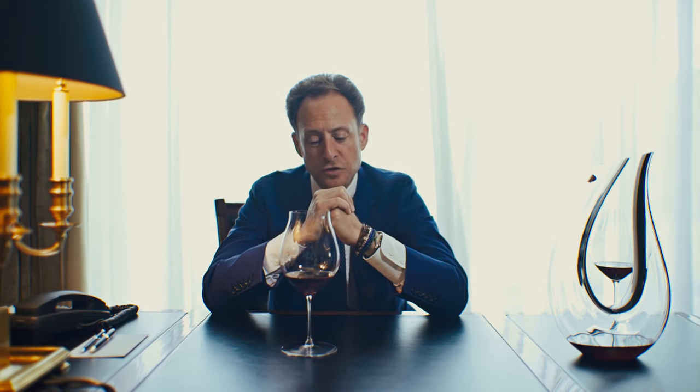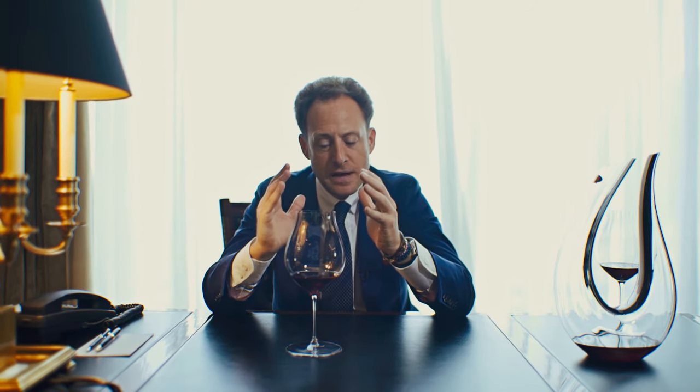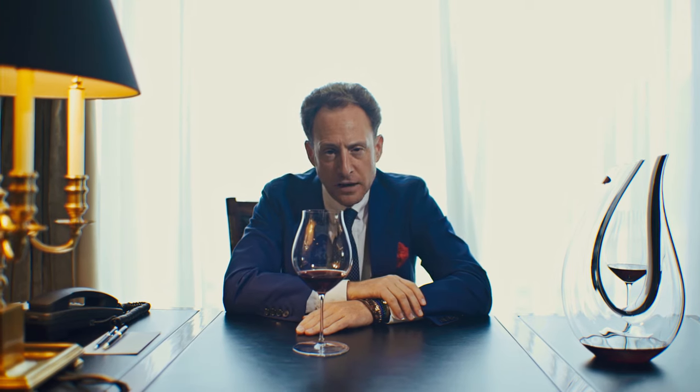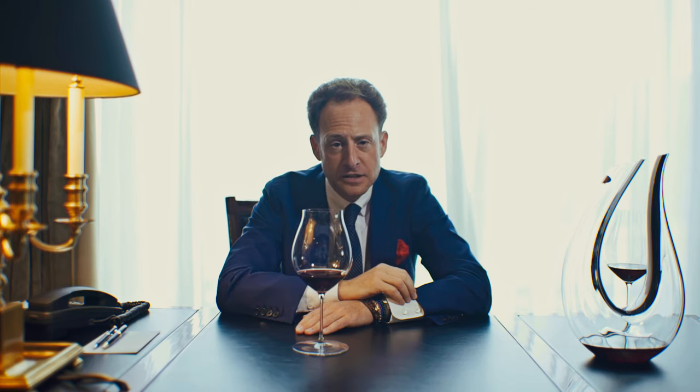Pinot Noir is famous for high, unbalanced acidity levels, and also famous for soft tannins. So this glass is shaped to convey that message — it transports the flow of the wine to the tip of the palate, of the tongue, emphasizing the fruit, giving you a wonderful mouthfeel, nice texture, and a very long-lasting aftertaste.